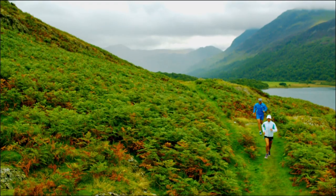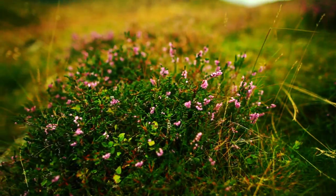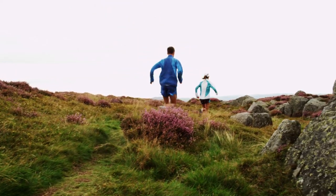Coming to the Lake District is a really, really special thing to me and it's so exciting to have it on home soil. I love nothing more than to pull a map out, plot a nice big route, and just get out there on the fells and just do a really big day out.